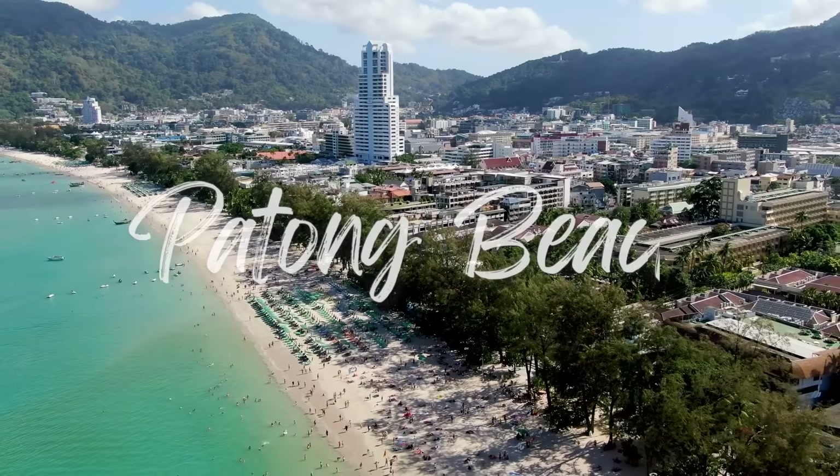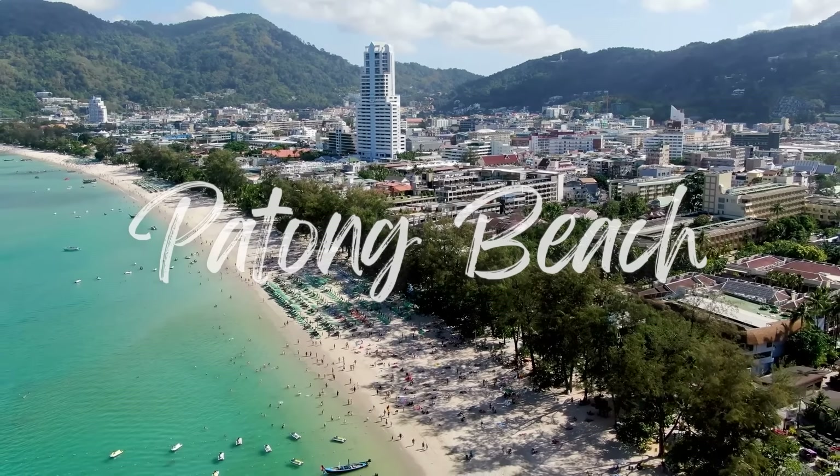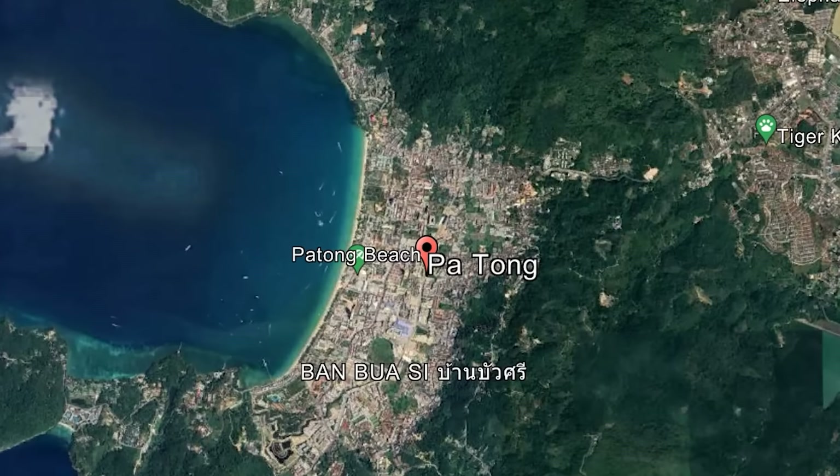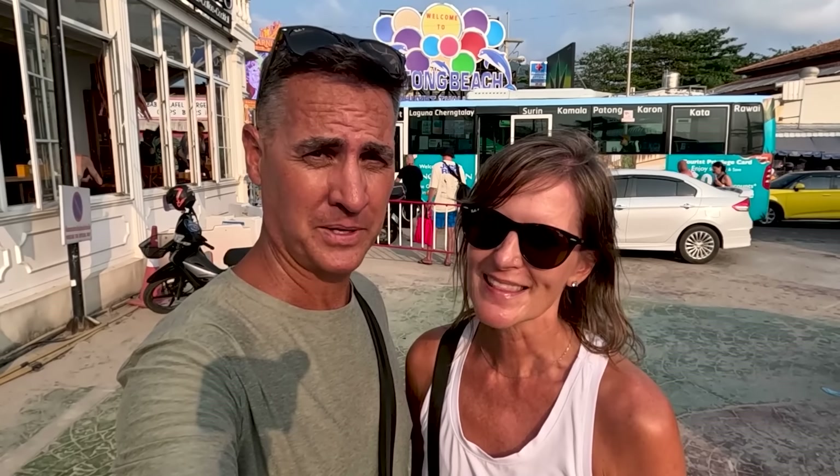We have made it to Patong Beach. We personally did not see Patong as a place we wanted to stay, but it may be a place that appeals to a lot of people. I don't care how old you are — if you're 55 or 25, be ready to party and have a good time, because this is the epicenter of a good time. And you're going to see what we're talking about here in a few seconds, especially this time of year.